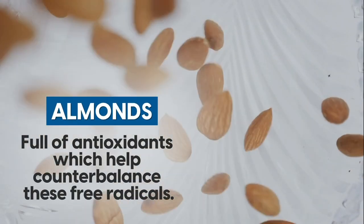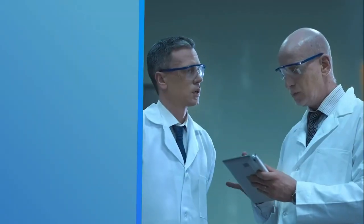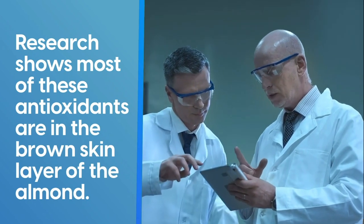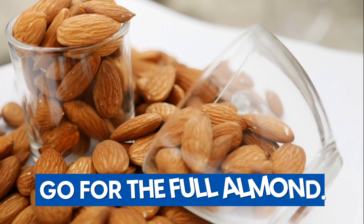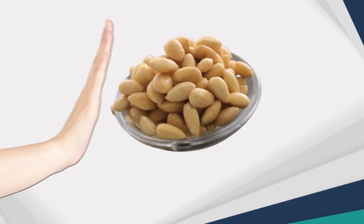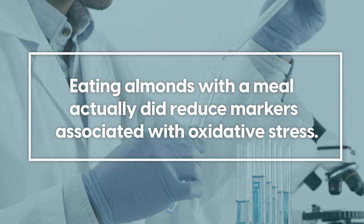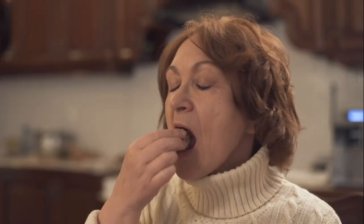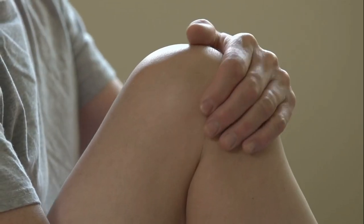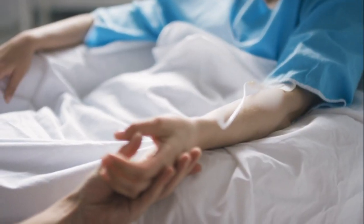Luckily, almonds are full of antioxidants, which help counterbalance these free radicals. In fact, research shows that most of these antioxidants are in the brown skin layer of the almond, meaning you should go for the full almond and toss aside any blanched almonds. Further studies showed how eating almonds with a meal actually did reduce markers associated with oxidative stress. So grab that handful of almonds for a snack — it might actually help prevent inflammation and prevent various diseases or worsening of pre-existing diseases.